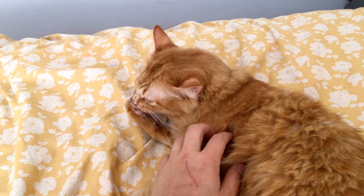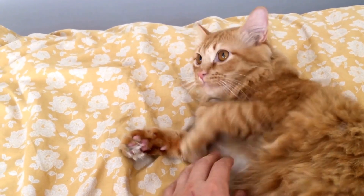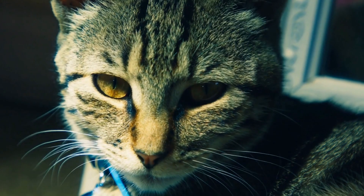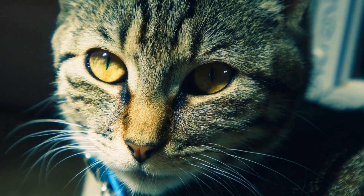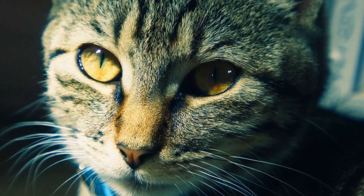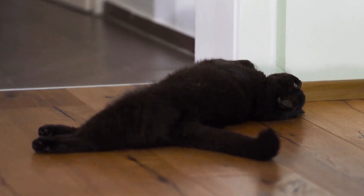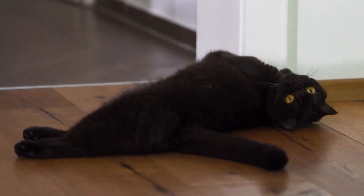In some cases, cats may have underlying medical issues that contribute to their litter box problems. If a cat continues to have accidents or refuses to use the litter box despite proper training, it is important to consult a veterinarian to rule out any health concerns. Conditions such as urinary tract infections or bladder stones can cause discomfort and affect a cat's litter box habits.